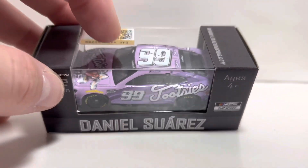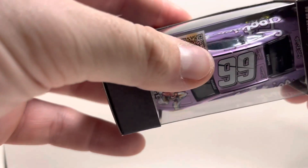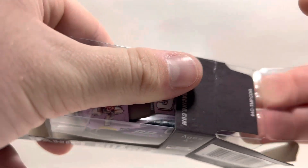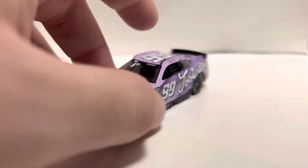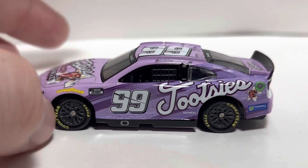I'll go ahead and get this out of the packaging. I've been meaning to review this for a while. I also know that 2023 die casts are coming out — I've already reviewed the 22, and I'm waiting on the 17, the 2023, to get here. So look forward to those coming out pretty soon.